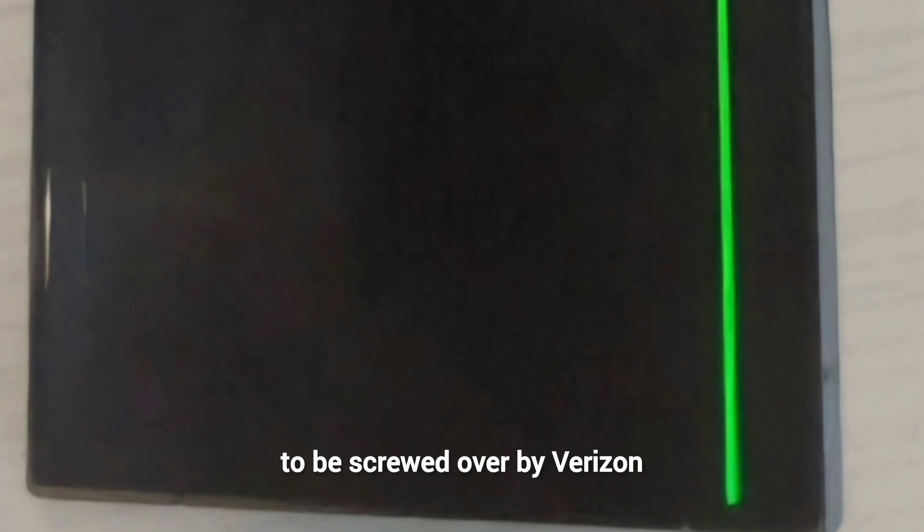The only issue is that the defective unit was purchased with a trade-in, and this Reddit user is concerned he's going to be screwed over by Verizon.